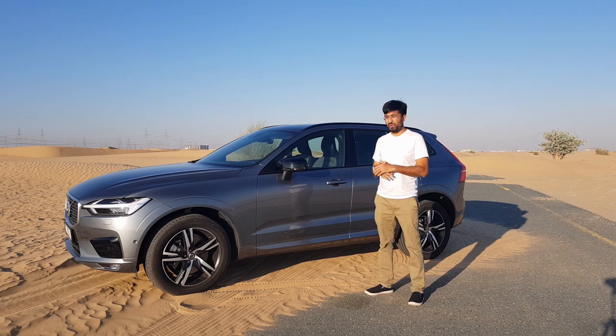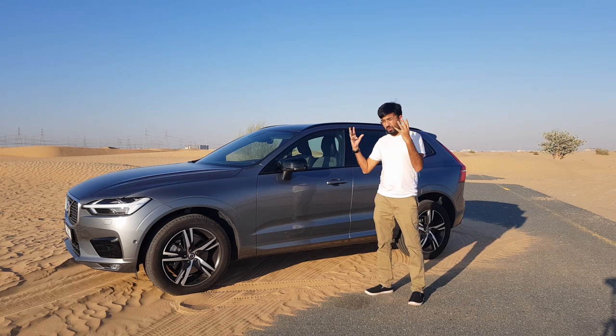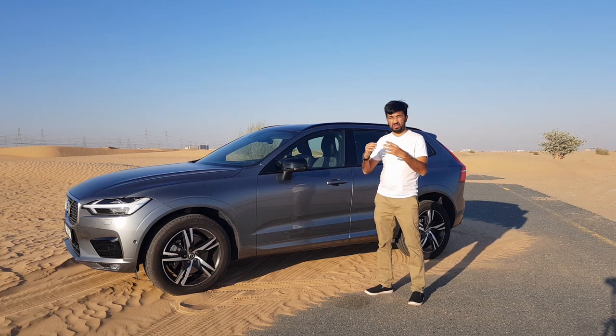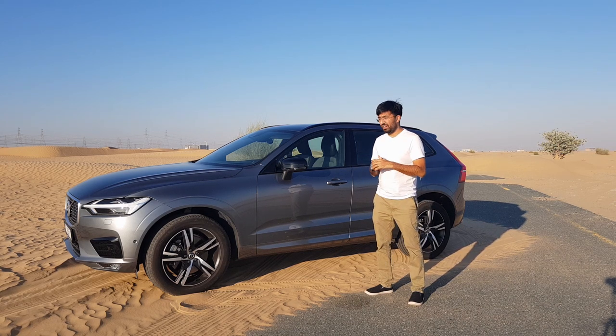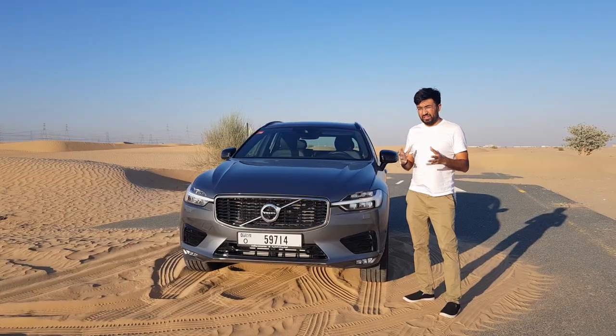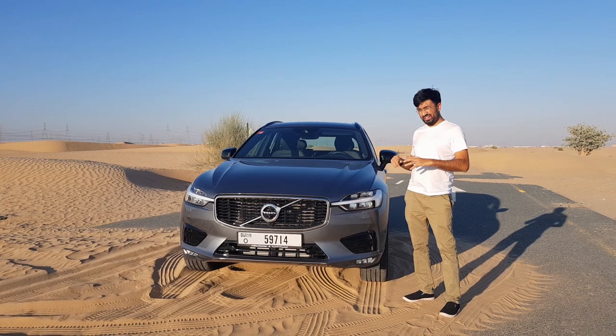It's not just the safety system, but the overall overhaul in terms of design, interiors, drive, exterior, quality, and fit and finish — every single department has had a lot of changes, and it's been quite a surprising and happy change. Now let's figure out what the new changes are in the Volvo XC60, starting at the front. This XC60 is an R-Design.